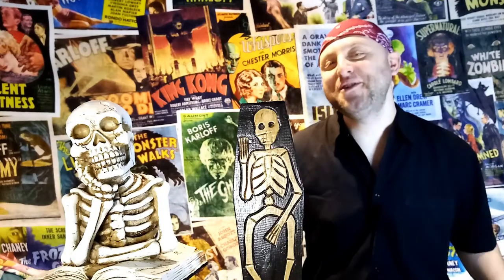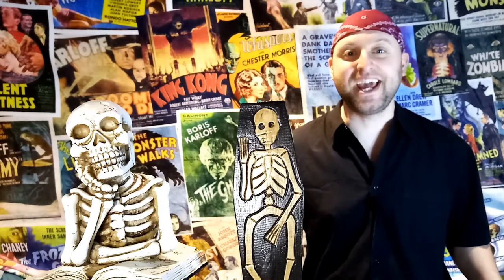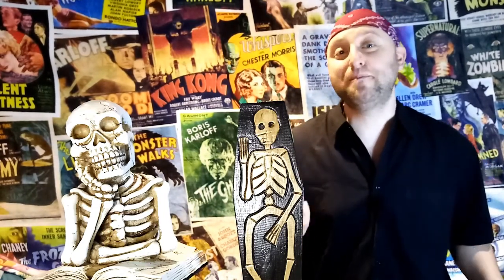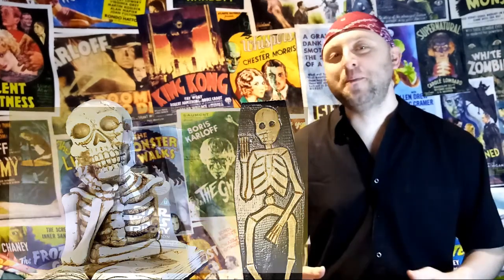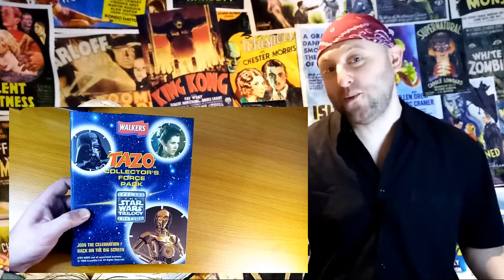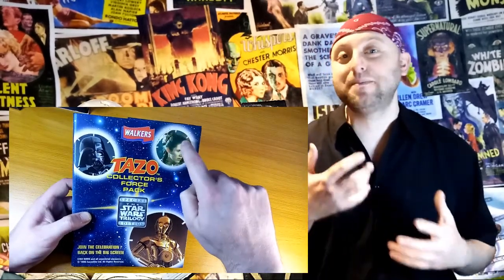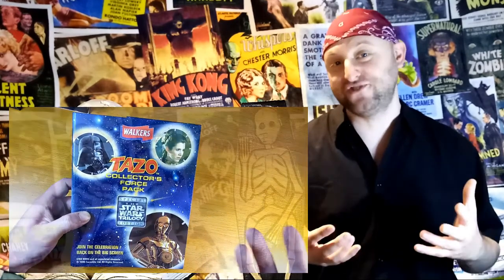Now they're not the original toys that were released in the 70s and early 80s, because obviously they'd be worth a lot of money and I wasn't even born until 1983. Not to mention that I didn't really get into Star Wars until the early 90s. I've already done a video based on my Star Wars VHS collection from the 90s as well as my Star Wars Tazo collection, literally because I was just clearing out the attic and I happened to come across them and I thought they'd make an interesting topic.